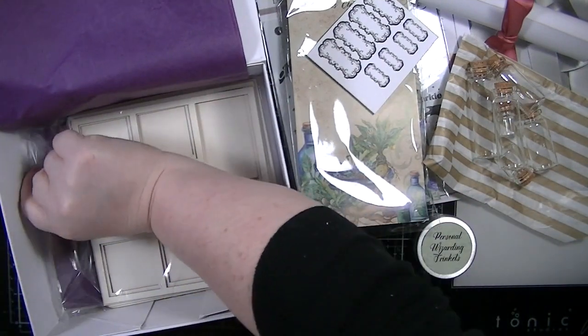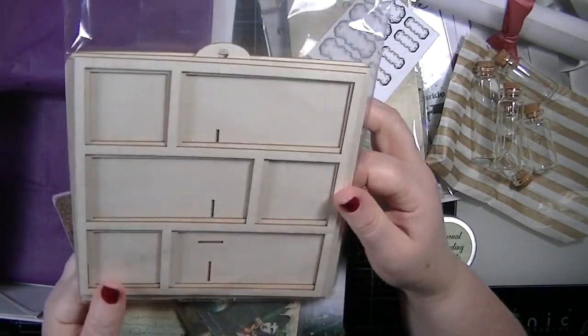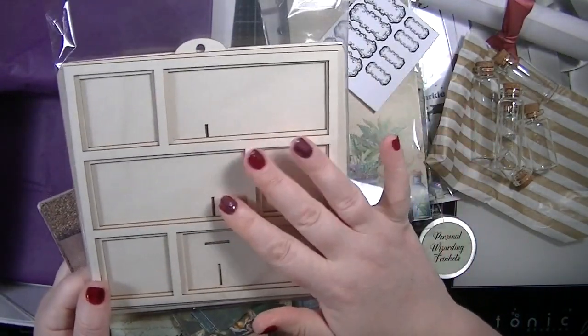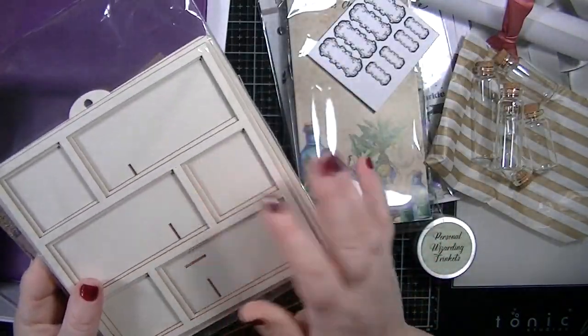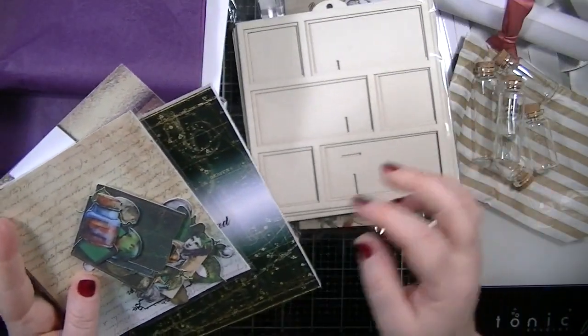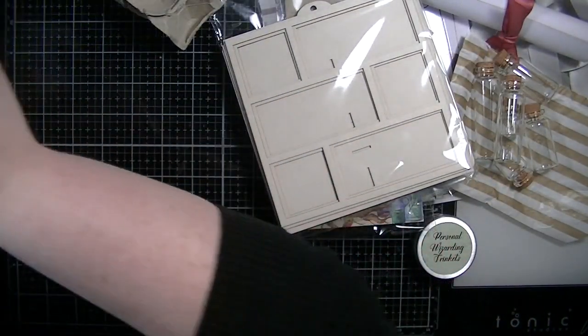We're getting this shadow box, which I am super excited about. I love doing shadow boxes and this one's got little shells on it — gorgeous. I think I'll make it as a present for someone for Christmas.